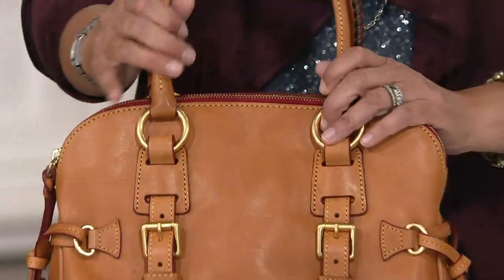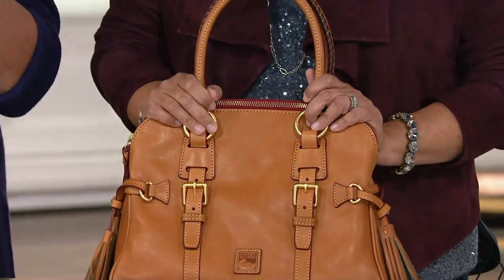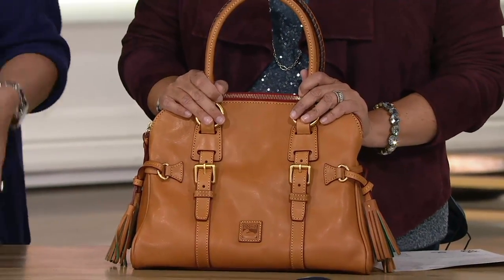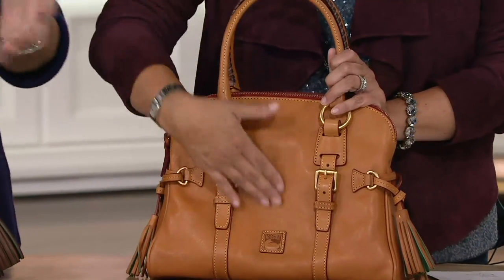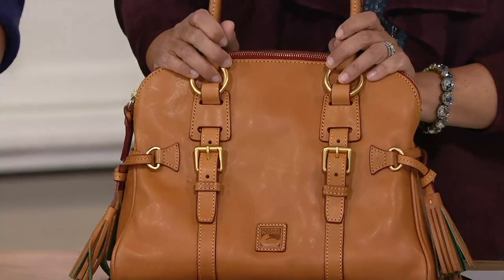This is our Florentine leather, which is really old world style leather in the whole start to finish. The colors, as you can see, are amazing, and the leather takes color beautifully.